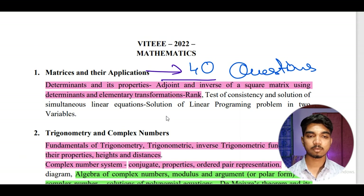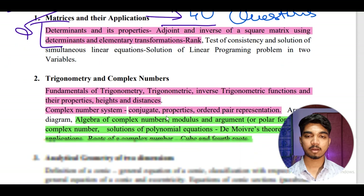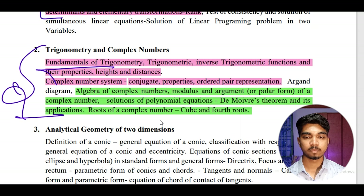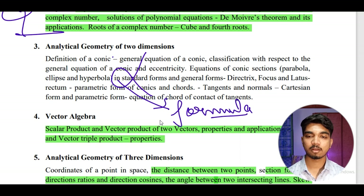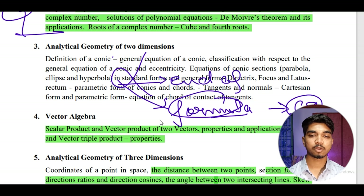In mathematics, there are 40 questions. I have highlighted the important and easiest topics. Matrices and applications you need to prepare very well — it is easy. For trigonometry and complex numbers, revise all formulas and you'll be ready. For coordinate geometry, revise all the formulas present — practice a few questions, but first try to complete the content in the time available; if you can't, you can leave it.